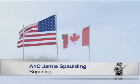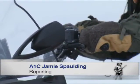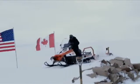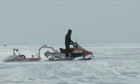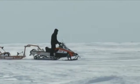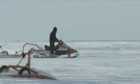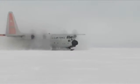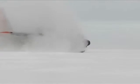April 22 marked the end of Operation Nunalovit 2016, a three-week joint exercise conducted annually between U.S., Canadian, and Danish forces in the Canadian Arctic. Personnel from the 109th Airlift Wing participated in the exercise, constructing a sea ice skiway capable of landing the ski-equipped LC-130 Hercules on the frozen shore of Little Cornwallis Island.